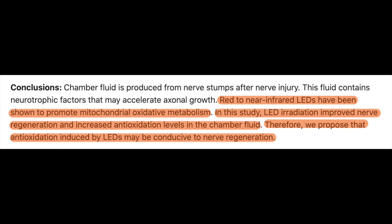In this study, LED irradiation improved nerve regeneration and increased antioxidation levels in the chamber fluid. Therefore they propose that antioxidation induced by LEDs may be conducive to nerve regeneration.